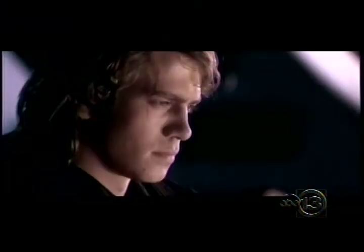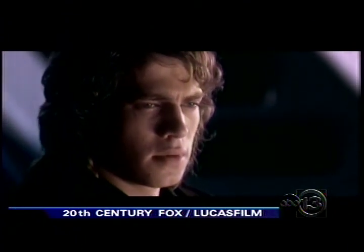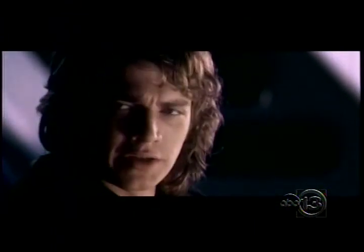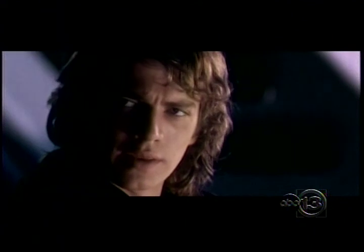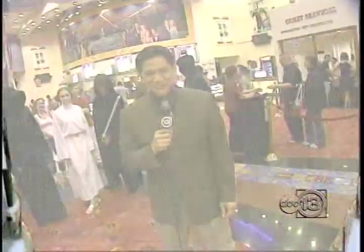After 28 years, Star Wars fans are finally going to learn how Anakin Skywalker turned into the evil Darth Vader. Fans are already waiting in lines at theaters all across the country, and at least 60 theaters around Houston. The Empire is hoping to strike big bucks tonight as fans embrace the dark side of obsession with Star Wars Episode 3: Revenge of the Sith. Eyewitness News reporter Darren Lynn found plenty of them, live in Southwest Houston.